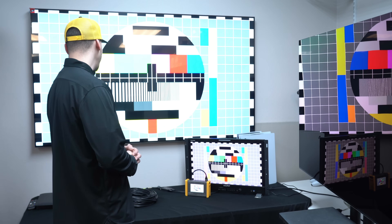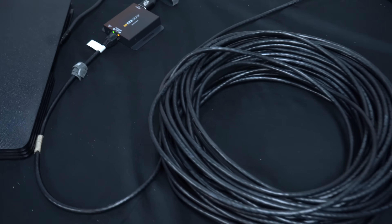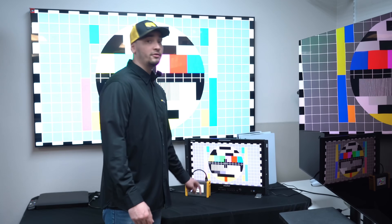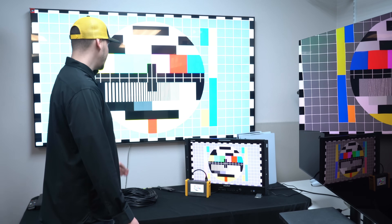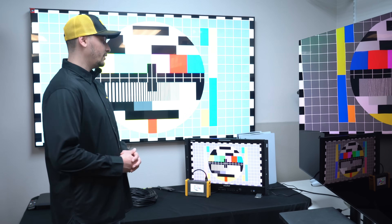Connected via a 30-meter cable. Our source is our 4K test pattern generator — I have it set to 4K 30. We have here our main TV which is connected directly to the receiver via the HDMI output port.